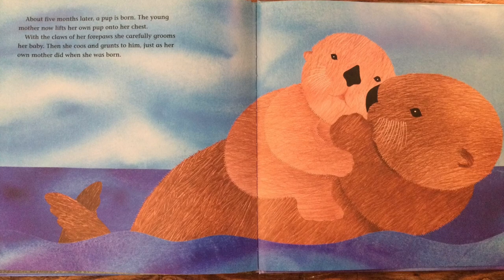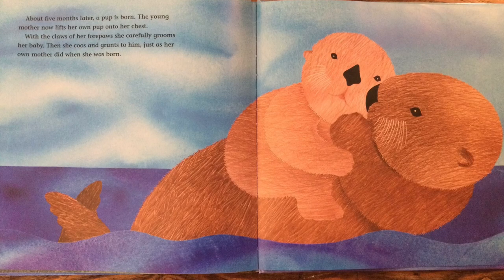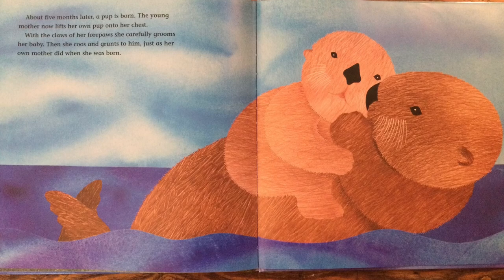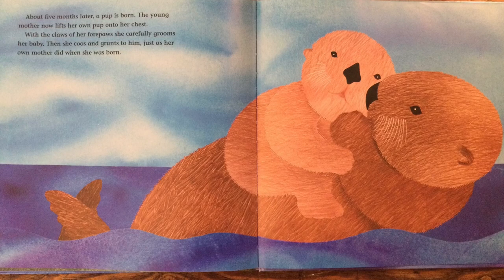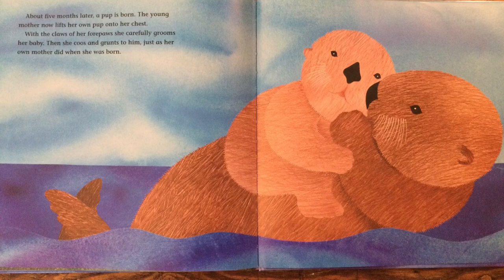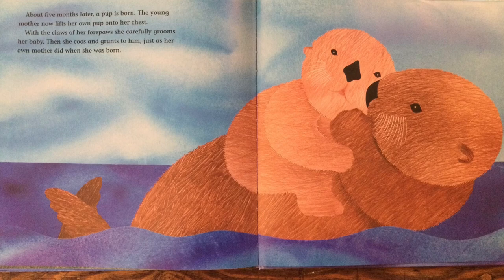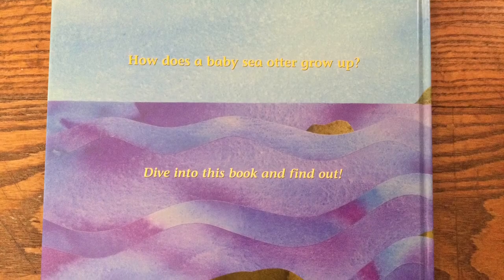About five months later, a pup is born. The young mother now lifts her own pup onto her chest. With the claws of her forepaws, she carefully grooms her baby. Then she coos and grunts to him, just as her own mother did when she was born. The end.